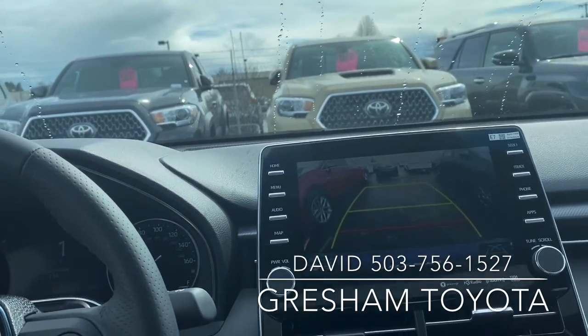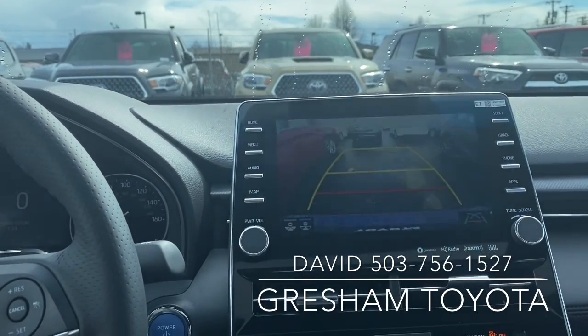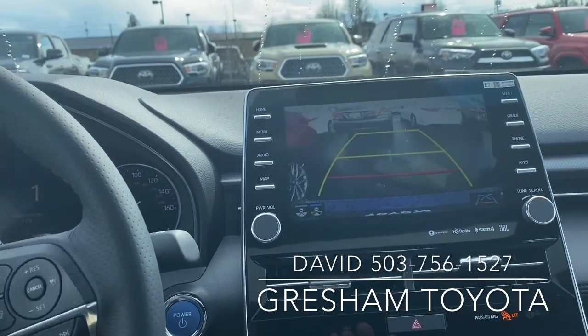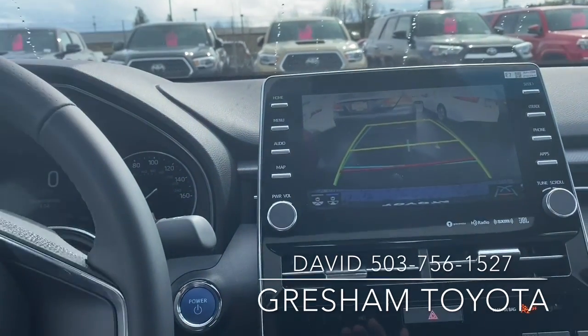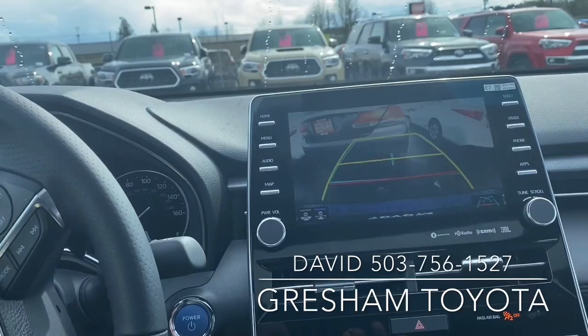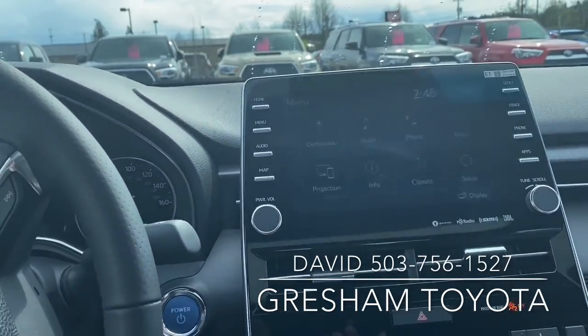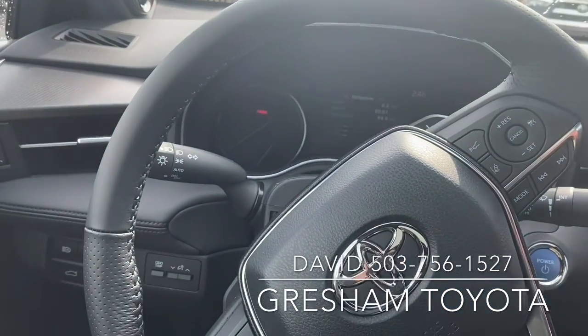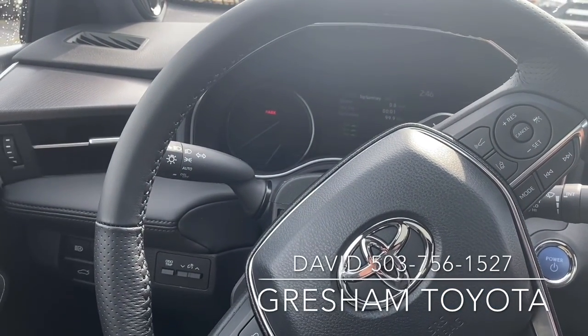This is the 2020 Toyota Avalon Hybrid in an XSE trim. We're Gresham Toyota — Gateway to Adventure. Thank you for checking us out.